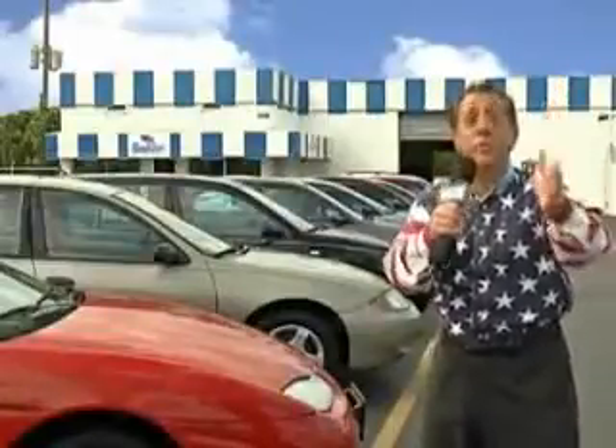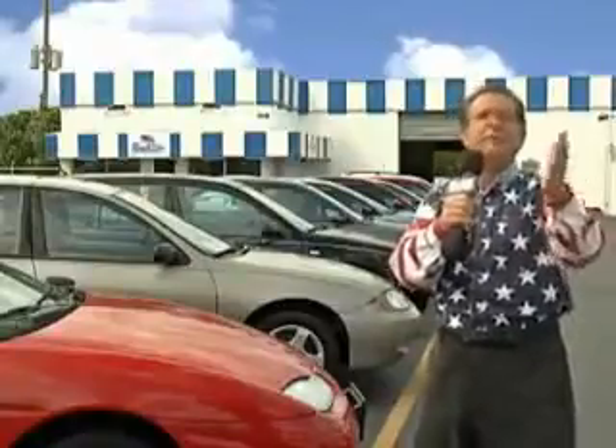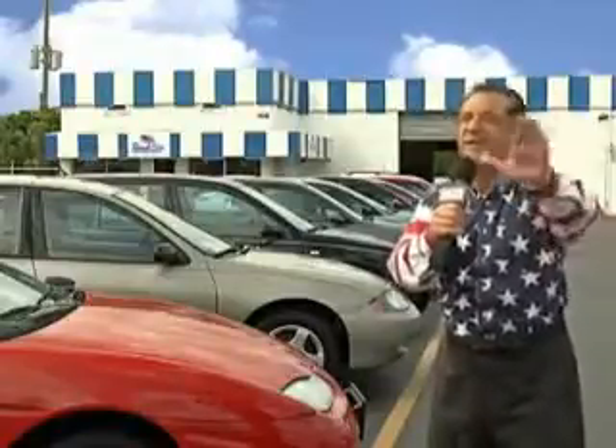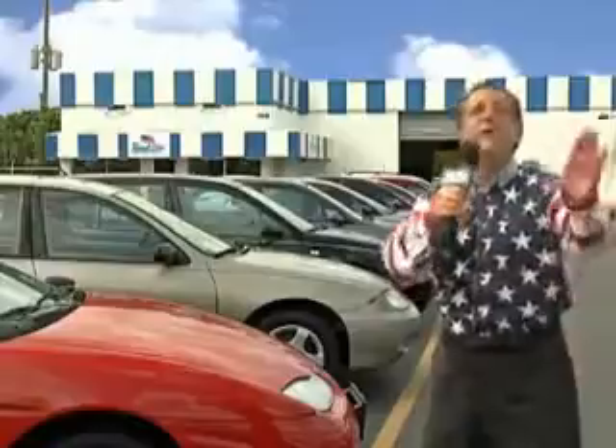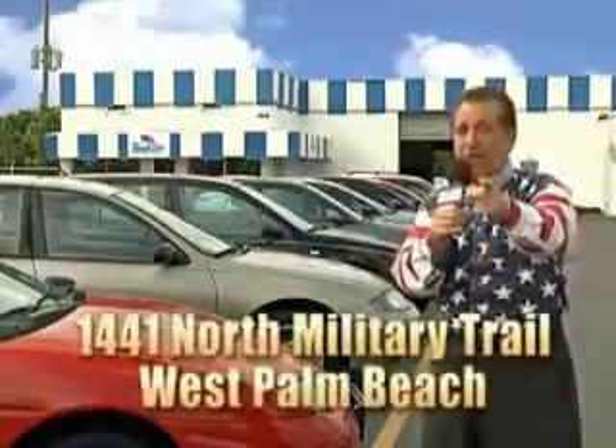Well, my 15 minutes are up, but I could go on for another hour or more. Believe me, we have a huge selection of cars, trucks, vans, and sport utility vehicles here at Beach Cars. And as you can clearly see, we price to sell. And we don't care if you have no credit, or even bad credit — we're going to finance it right here at Beach Cars so you can drive it home today.